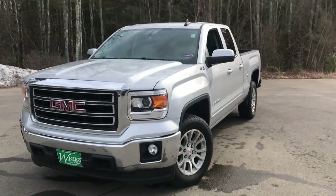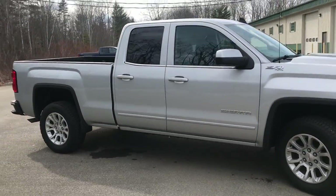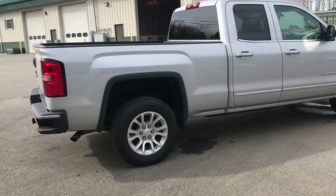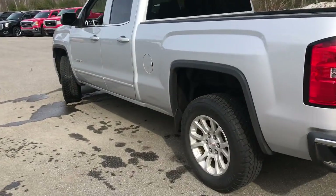Good afternoon from Weir's Buick GMC Route 1 in Arundel, Maine. Just doing a quick walk-around video of this 2015 GMC Sierra 1500 double cab four-wheel drive that we have here at the dealership. This truck does have the Z71 off-road package as well, and it's got a little over 37,000 miles on it.